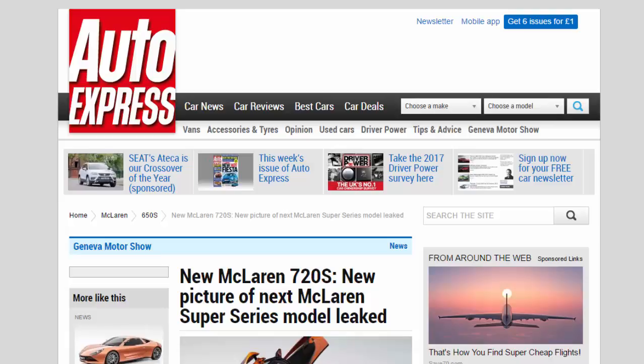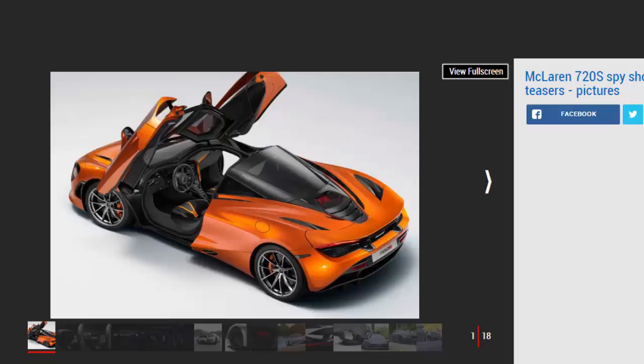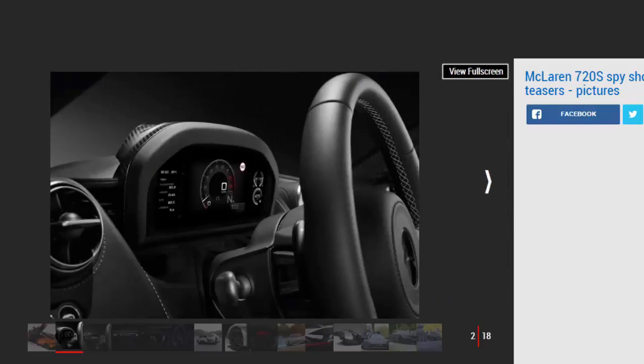The new McLaren 720s — a picture of the next McLaren super series model — has leaked. The McLaren 650s replacement will debut at Geneva and will be called the 720s. The first full picture has leaked ahead of the car's full unveiling at the Geneva Motor Show next week. The picture, published by Bloomberg and since removed, confirms the 720s name and reveals the car's more aggressive rear end and butterfly-style doors.